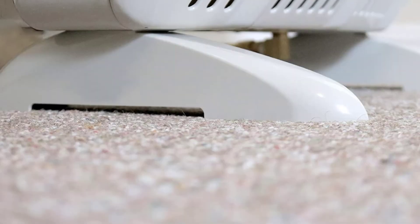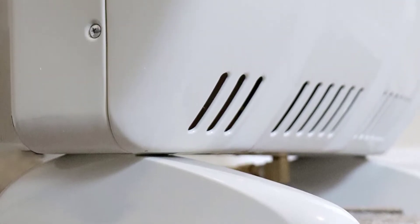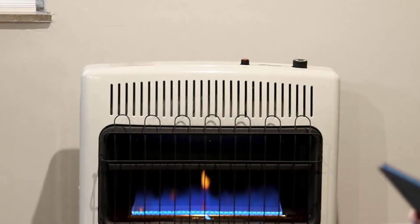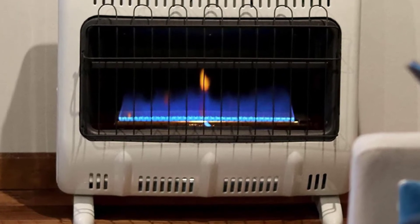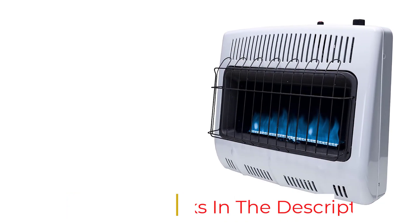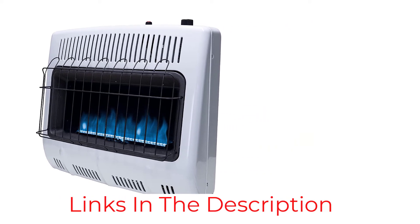This model is CSA certified, which means it has been tested to meet performance and safety standards. We really liked its blue flame burner, which ensures that the product delivers an even convection heat without any odor. Thanks to its dedicated legs and mounting hardware, you can easily mount it on the floor or to the wall as per your requirements, so installation would be the last thing users would have to worry about.